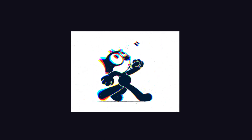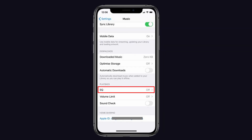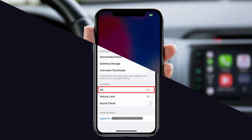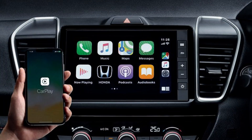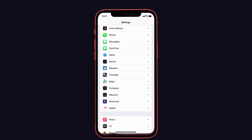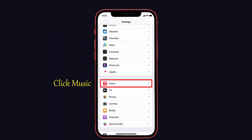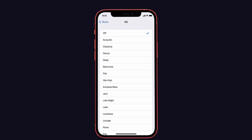The first solution is to turn on and turn off the EQ. Turning off the EQ method will help to fix the Apple CarPlay issue on your device — many users said this method worked for them. To do that, first unplug the iPhone from your car, then go to Settings on your iPhone, click Music, and tap on the EQ option. There you can see the EQ settings.